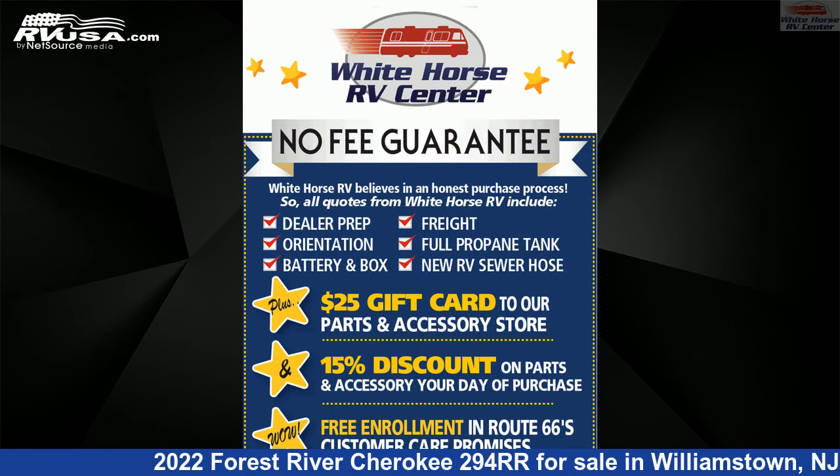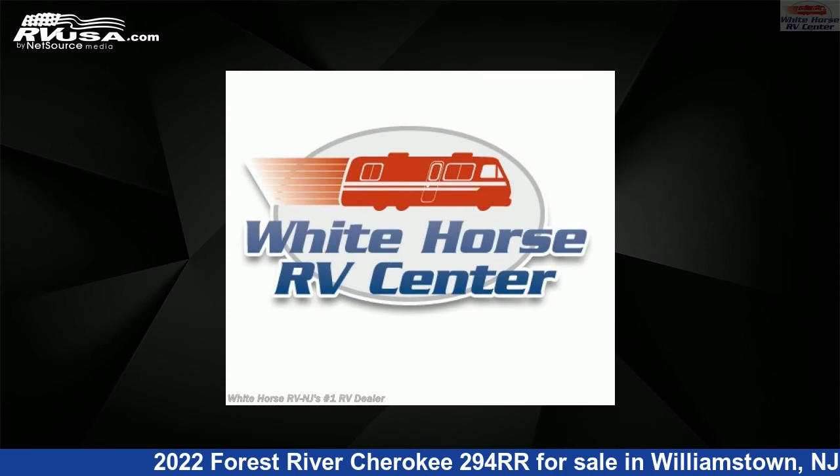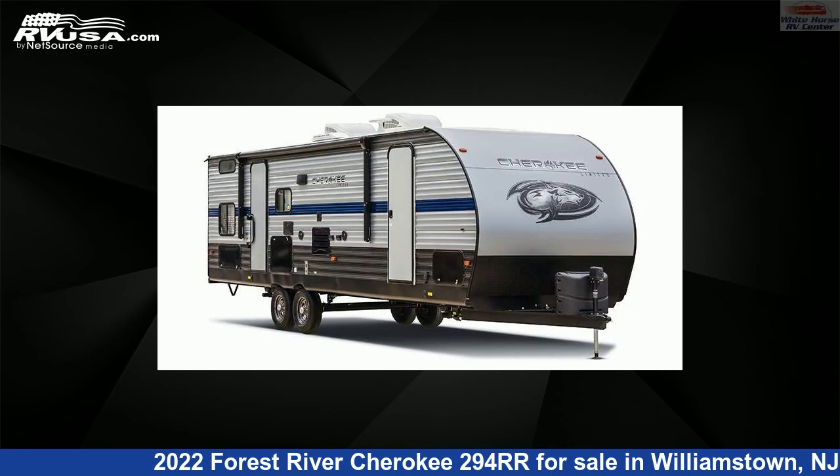This new Forest River is 35 feet 9 inches in length and features one slide-out, sleeps six, air conditioning, and 40 gallons fresh water capacity.